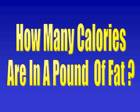Hello, this is J. Michael Pfau, and in this video segment, we'll look at how many calories are in a pound of fat.